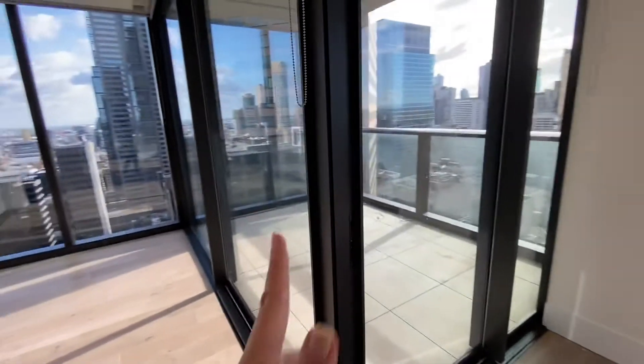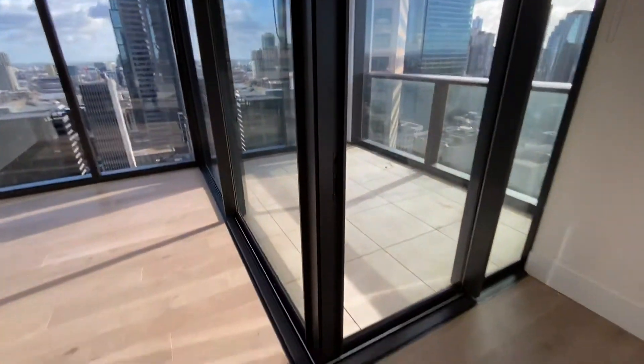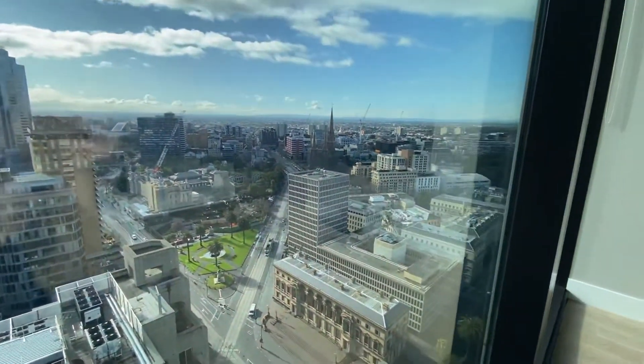These corner sliding doors open both ways, which is great for entertaining, and there are fantastic views out towards East Melbourne and Collingwood.